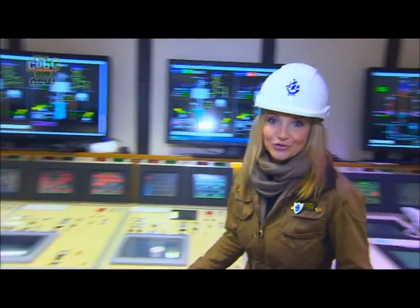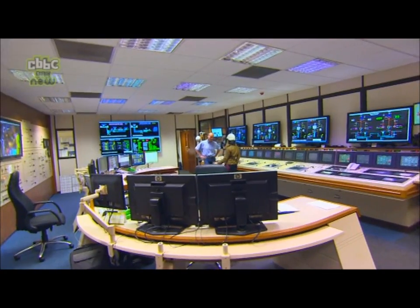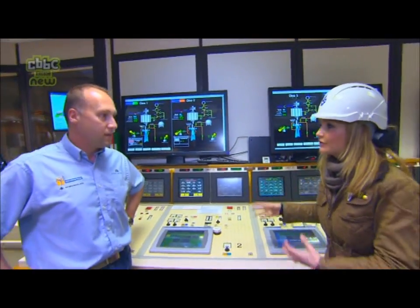This is the control centre. Should the UK need more energy, the call comes in here from the national grid to Ivan and his colleagues. Basically you open the valves, water comes gushing down, and you can create electricity.